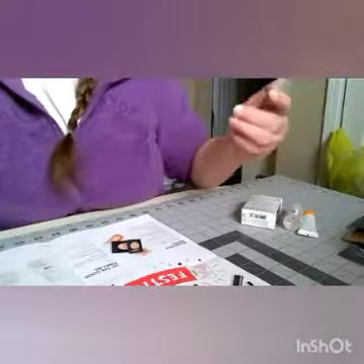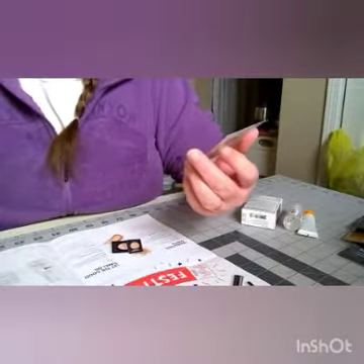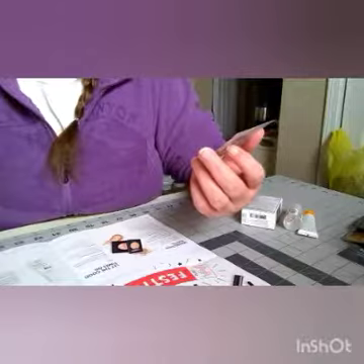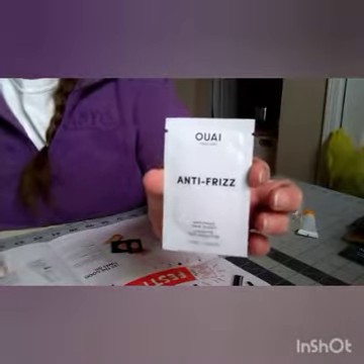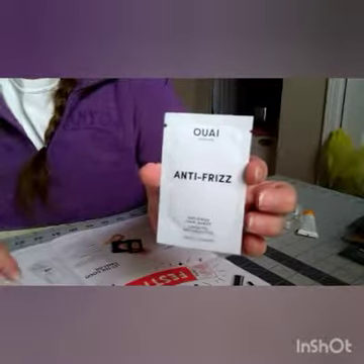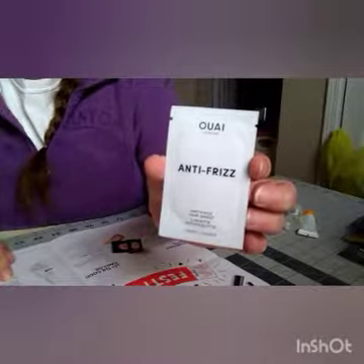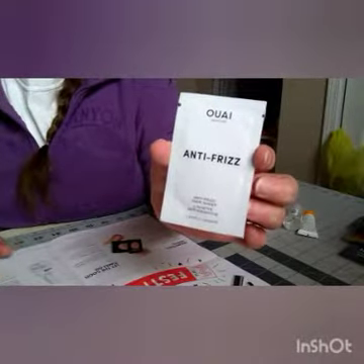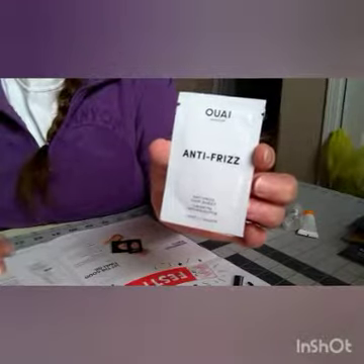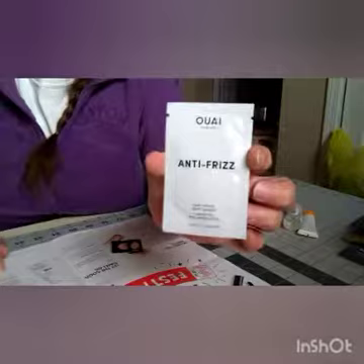Now we have what I'm assuming is a 'We Anti-Frizz Hair Sheet.' It's one of a kind, individually packaged hair sheets that rid your hair of frizz and add a lovely scent on the go. How to use: unfold the sheet and smooth over dry strands from root to ends to tame static and frizz anytime. That's actually kind of cool.